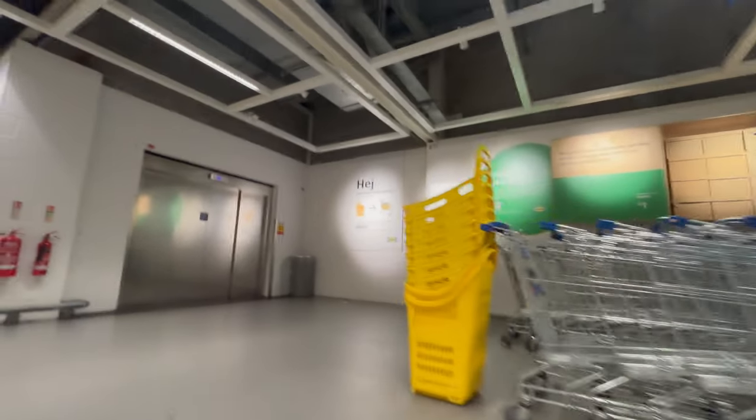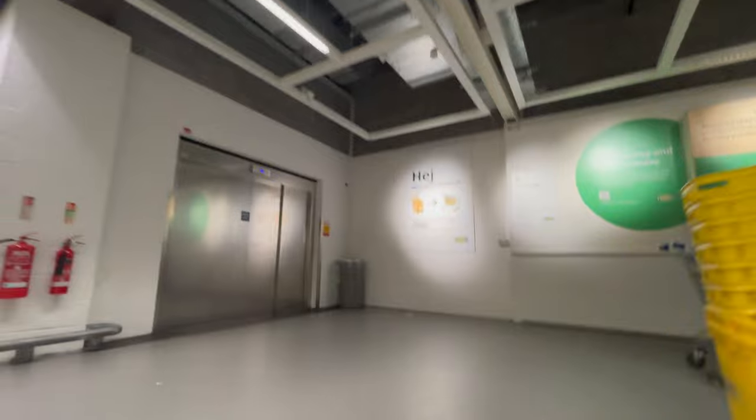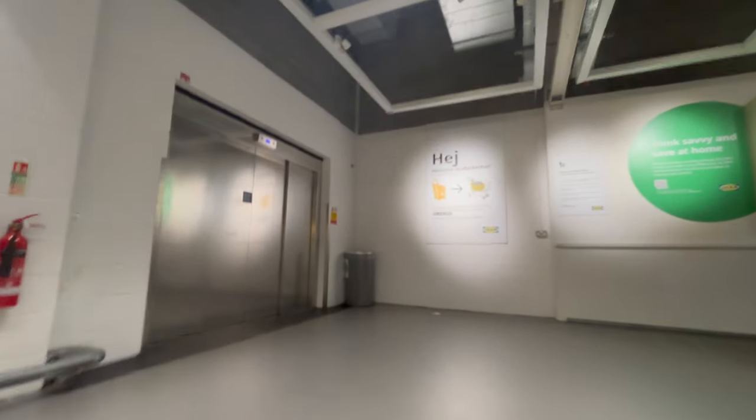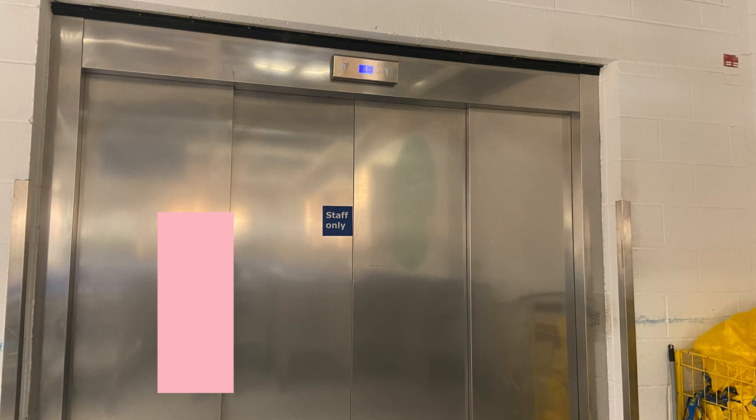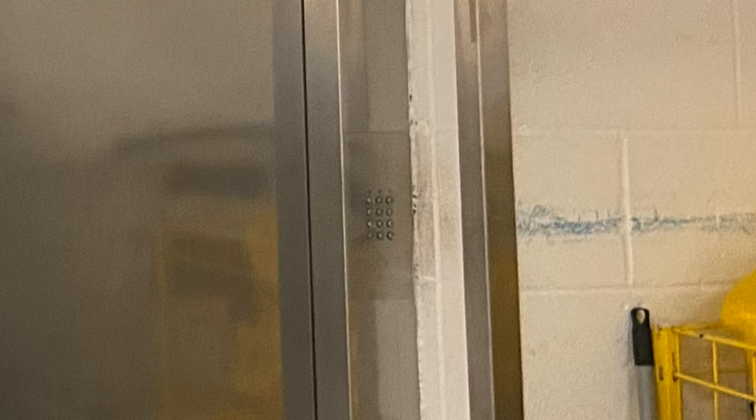In the day this lift is mostly used to bring trolleys up, but I suspect that at night it's also used to help stock stuff. I'm not sure what it is but I'm guessing it was some sort of Schindler which has had some sort of generic mod done to it. This lift also uses a keypad to call it.